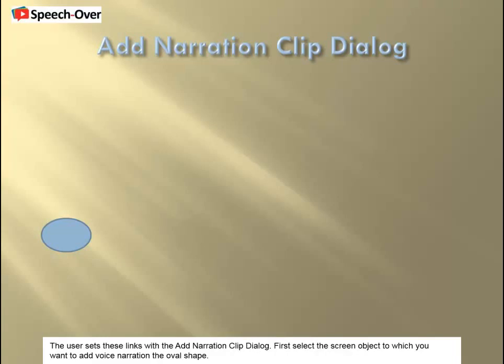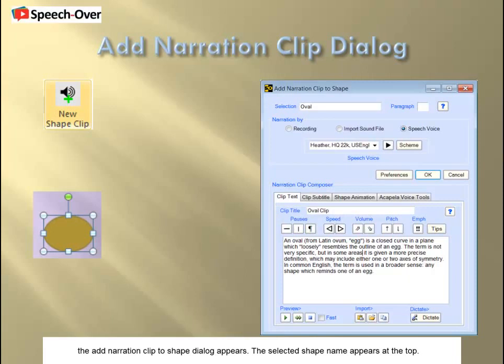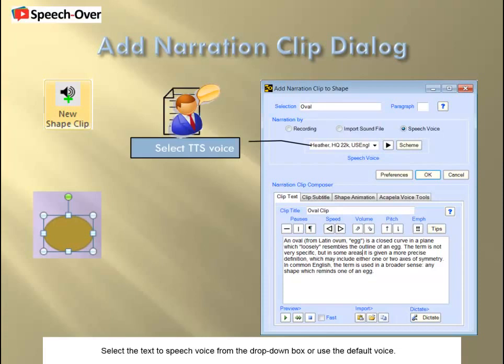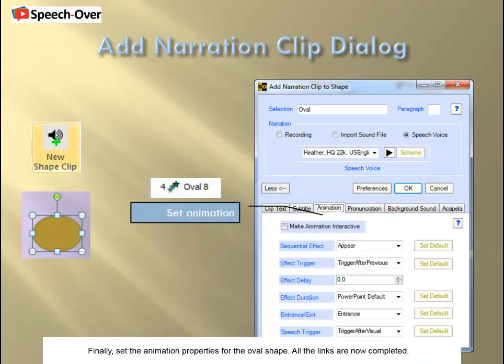The user sets these links with the Add Narration Clip dialog. First, select the screen object to which you want to add voice narration — the oval shape. Hit the New Shape Clip button on the ribbon, or right-click and select New Shape Clip. The Add Narration Clip to Shape dialog appears. Select the text-to-speech voice from the drop-down box or use the default voice. Enter the narration text to be spoken when the oval is animated. Finally, set the animation properties for the oval shape. All the links are now completed.